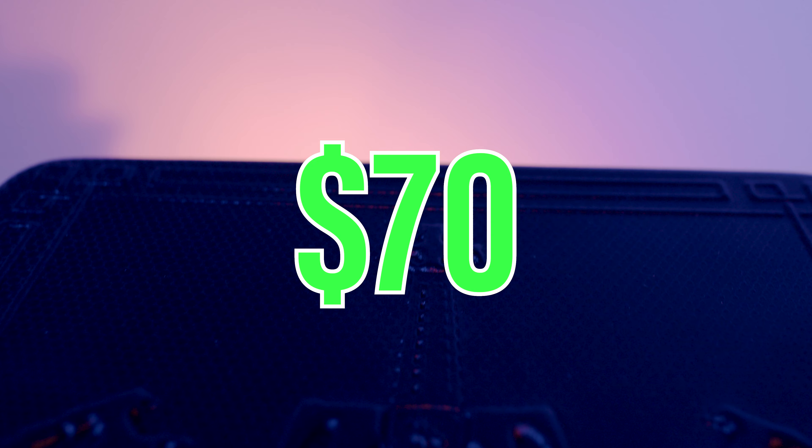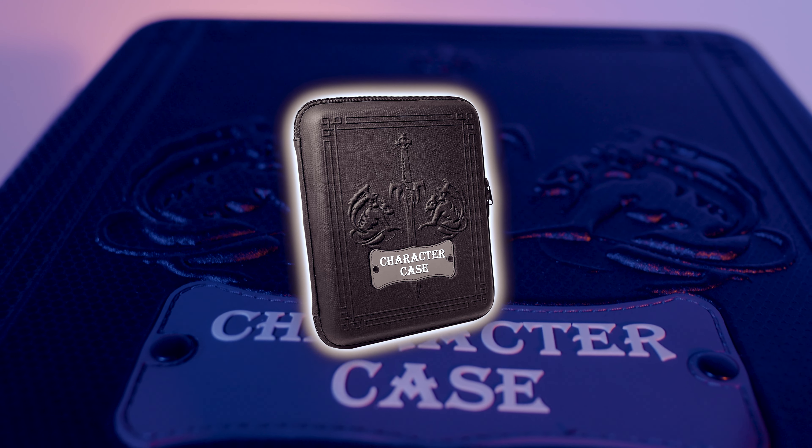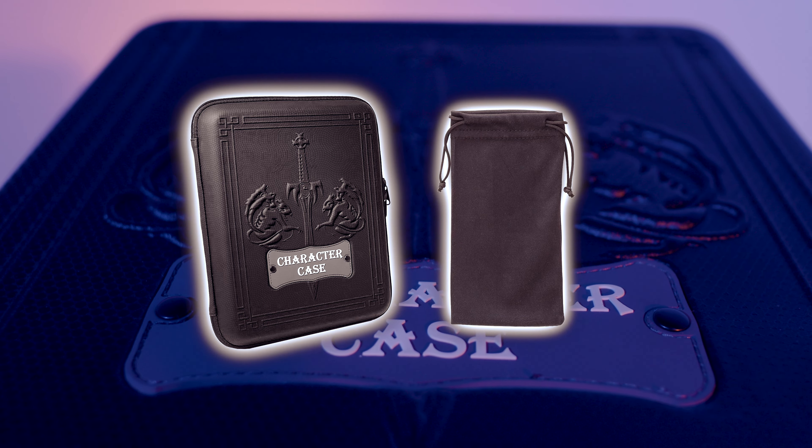This Kickstarter is our chance to bring you a redesigned Character Case for all of your gaming needs. For $70, you get the all-new Character Case 2E, a matching dice bag, and a Kickstarter exclusive glow-in-the-dark D6. As a thank you to our backers, we're paying for the first $10 of shipping on each order. This is also the first time Character Case will be available worldwide. Keep your eyes peeled for additional stretch goals and add-ons.